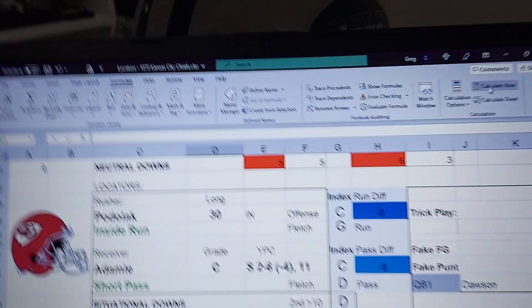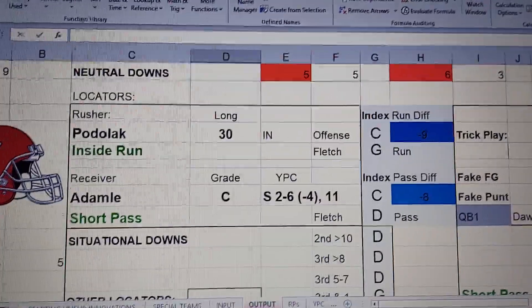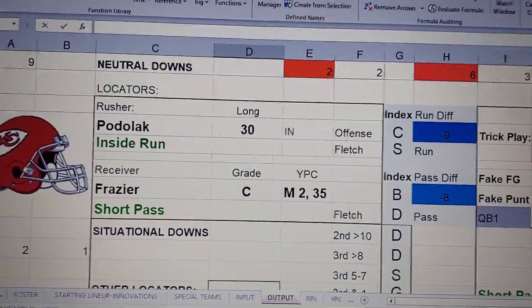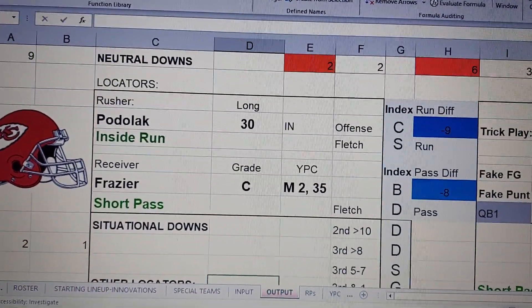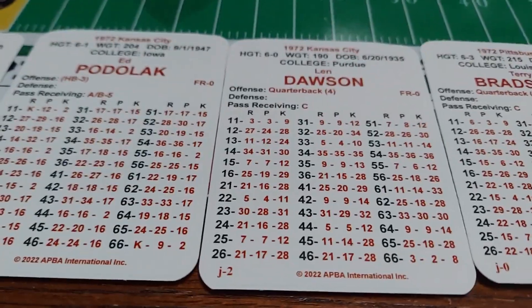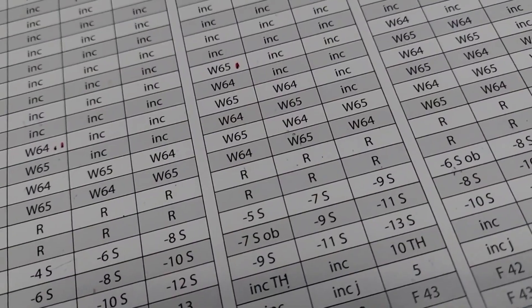I've got to call a pass play. It's 3rd and 5, 3rd and medium. Let's look at the situational down and distance. Frazier — he's a C receiver with a B index, so it's got to be read B standard. They have an 11 sack rating. No sack. 16, B standard — a 1-yard pickup.